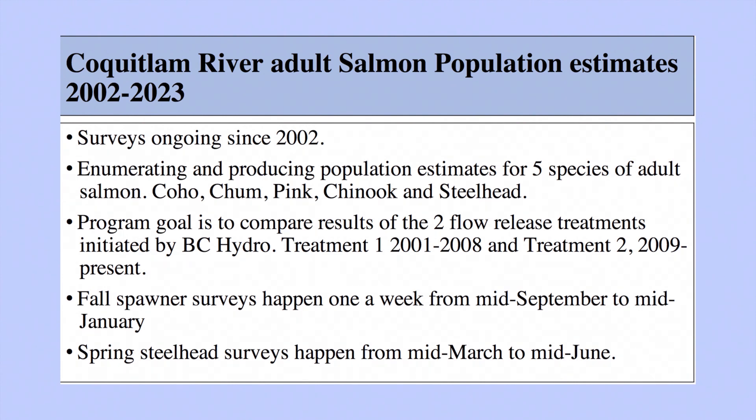This program was initiated by BC Hydro back in 2001 to study the impacts of the two different flow regimes they're experimenting with. Up until 2008, BC Hydro released a much more limited amount of water into the river from their dam. That changed when they completed the seismic upgrade, and since 2009 the amount of water they release into the river has increased — generally speaking about two to four times as much water, year round.